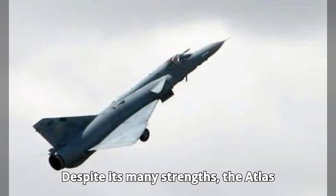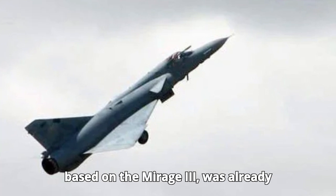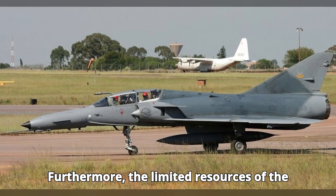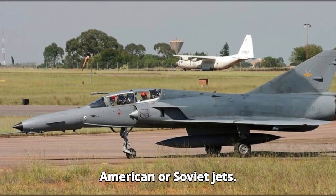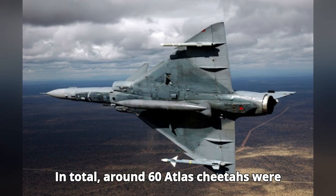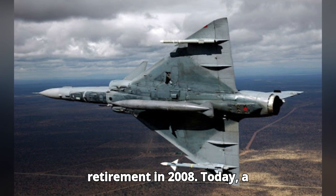Despite its many strengths, the Atlas Cheetah had its drawbacks. Its design, based on the Mirage 3, was already aging by the time it entered service. Furthermore, the limited resources of the South African defense industry meant that the aircraft lacked some of the cutting-edge technologies found in American or Soviet jets. In total, around 60 Atlas Cheetahs were built, serving in the South African Air Force from the mid-1980s until retirement in 2008.